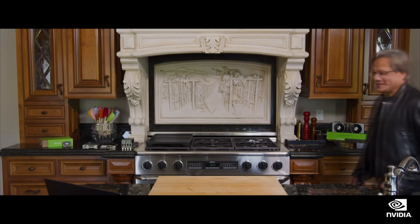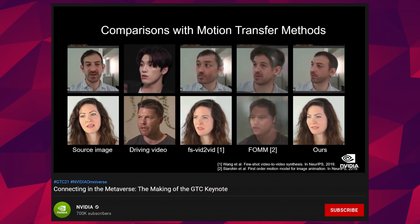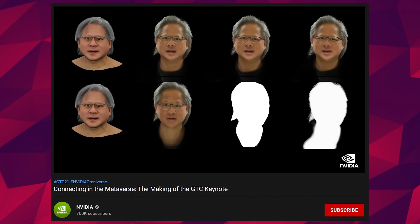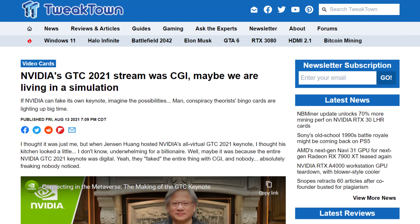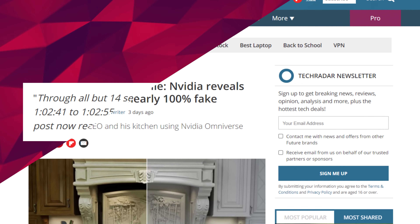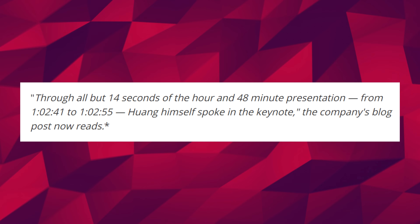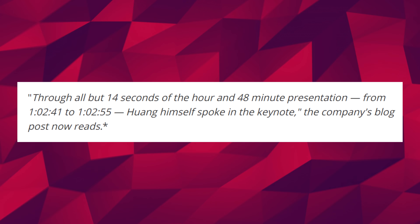Speaking of NVIDIA, you probably heard that their GTC keynote from back in April was entirely fake. NVIDIA created a mini-documentary explaining how they basically rebuilt Jensen using CG and 3D photography and had this digital double do the presentation. Well, despite what the headlines are saying, like this one and this one, it's not true. While NVIDIA did confuse everyone by saying through all but 14 seconds of the hour and 48-minute presentation — from 1:02:41 to 1:02:55 — Huang himself spoke in the keynote.